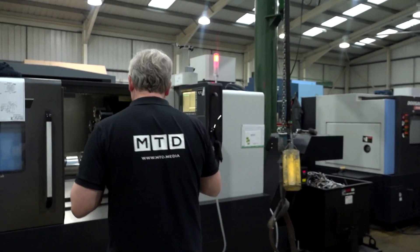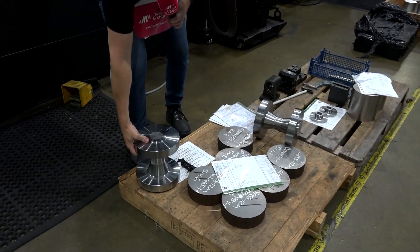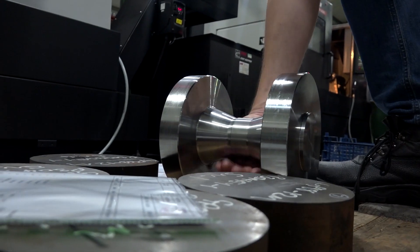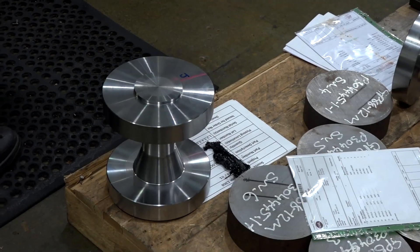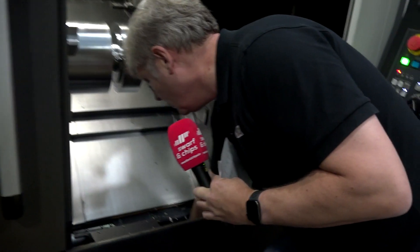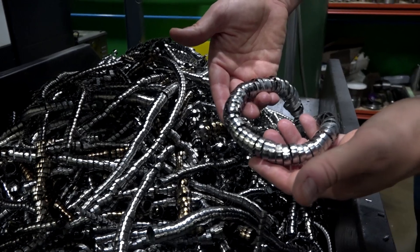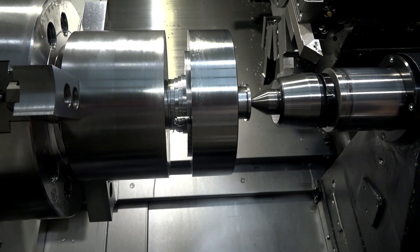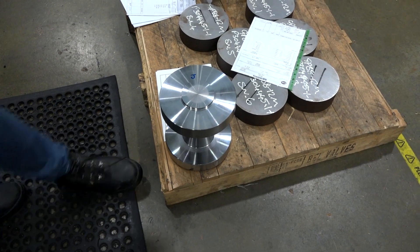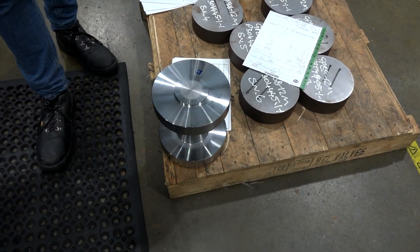This is one of their smaller Doosan machines — they're making some big parts here. This is actually a stainless steel part for oil and gas, really thick walls. If you imagine about a 16mm hole in the centre, that's the size of the hole in the middle — you can imagine how thick the walls need to be and how high pressure the process that that part's going into.